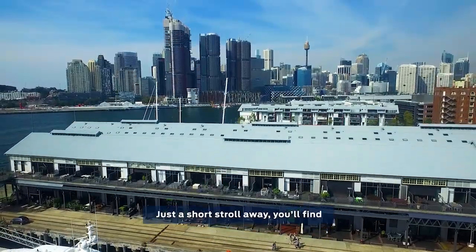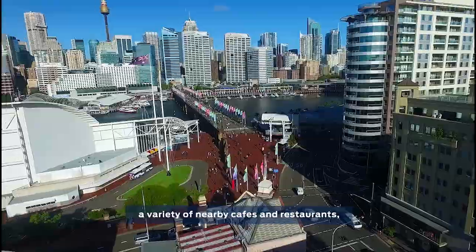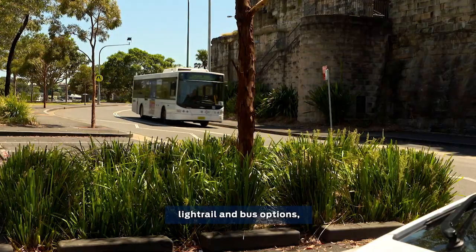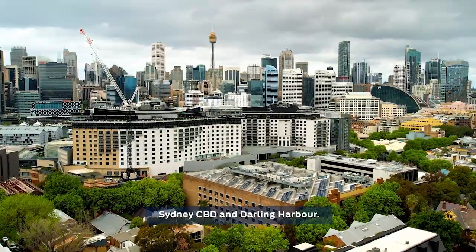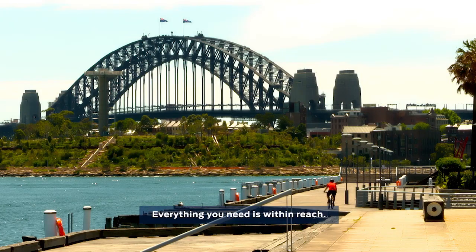Convenience is at your doorstep. Just a short stroll away, you'll find a variety of nearby cafes and restaurants, light rail and bus options, the famous Sydney Fish Market, the Star Casino, Sydney CBD and Darling Harbour. Everything you need is within reach.